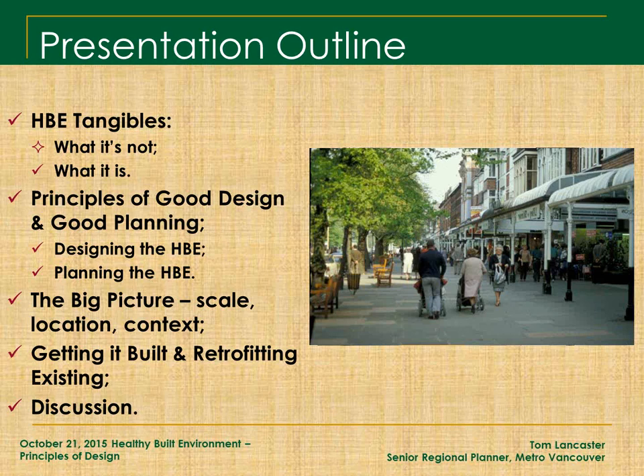These are opportunities for health practitioners to play a critical role in how cities and neighborhoods develop, because planners and designers need help moving design and planning principles forward with their councils. We can only do so much as planners and urban designers. What we need is councils and political decision makers to get on board. In this presentation I want to walk through what the healthy built environment is not, and then look at what it might look like.